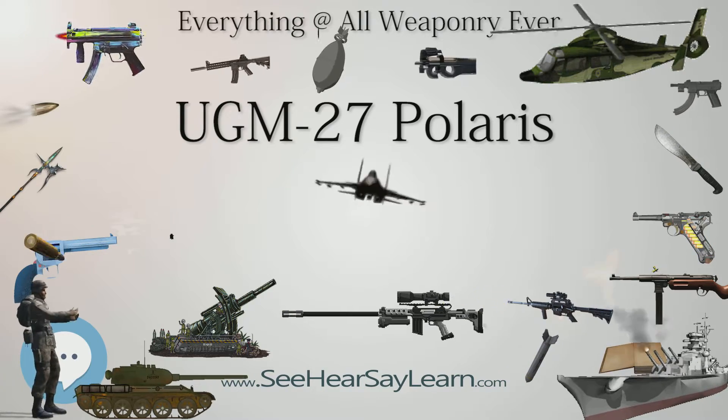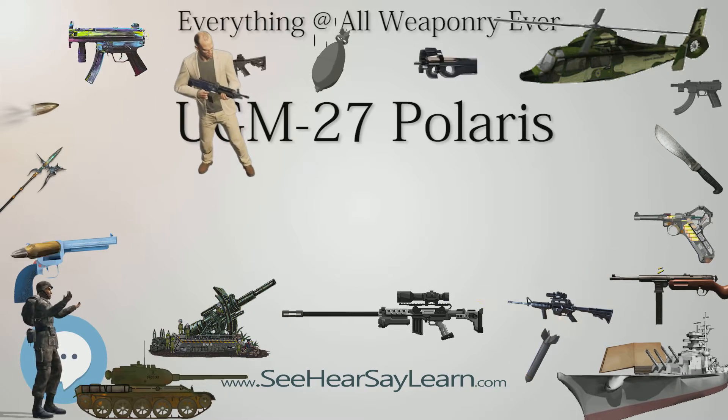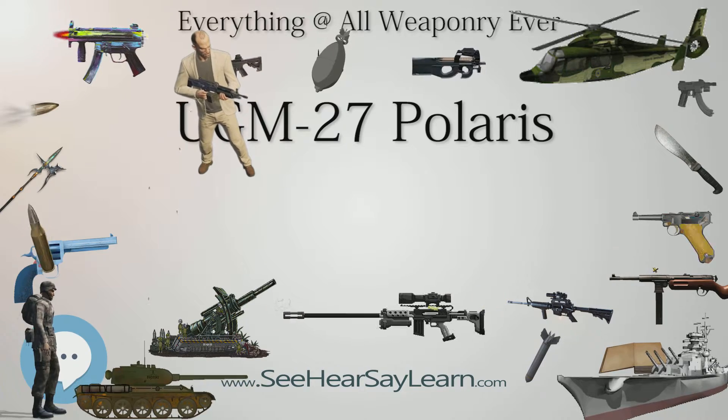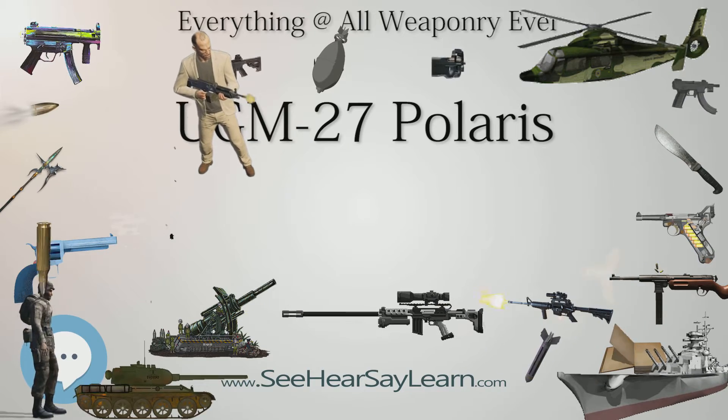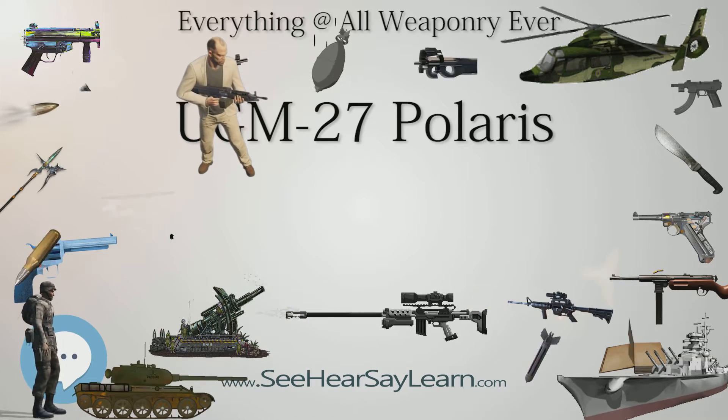Later the Polaris A-3 missiles, but not the REBs, were also given limited hardening to protect the missile electronics against nuclear electromagnetic pulse effects while in the boost phase. This was known as the A-3T, Topsy, and was the final production model.